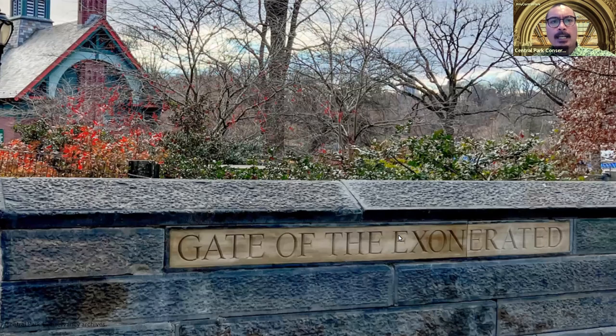As we head back out to the street and get a view of the Dana Center, we come to the newest named gate in the park since the 19th century — it's called the Gate of the Exonerated. It commemorates the experience of the exonerated Central Park Five and honors all those wrongly convicted of crimes. It was just unveiled a few weeks ago back in December.